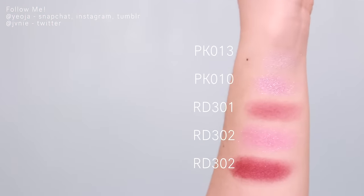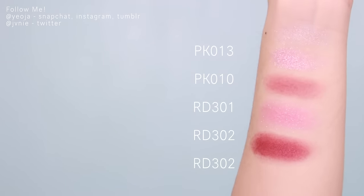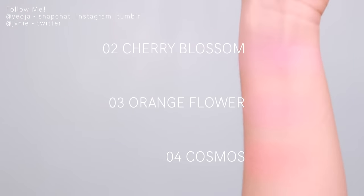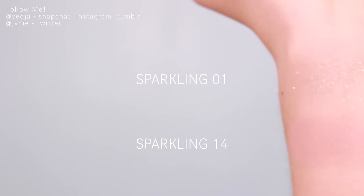I got six eyeshadows from Etude House. These two are the RD 301, this is the Look at My Eyes Cafe, and this one is the Look at My Eyes Jewel in PK-0110. I got three blushes from Mamonde - number 0-2, 0-4, and 0-3. I also got two really pretty eyeshadows from Mamonde: sparkling 01 and sparkling 14 from Aritaum. Korean shops really love sparkling eyeshadows and I love them too.